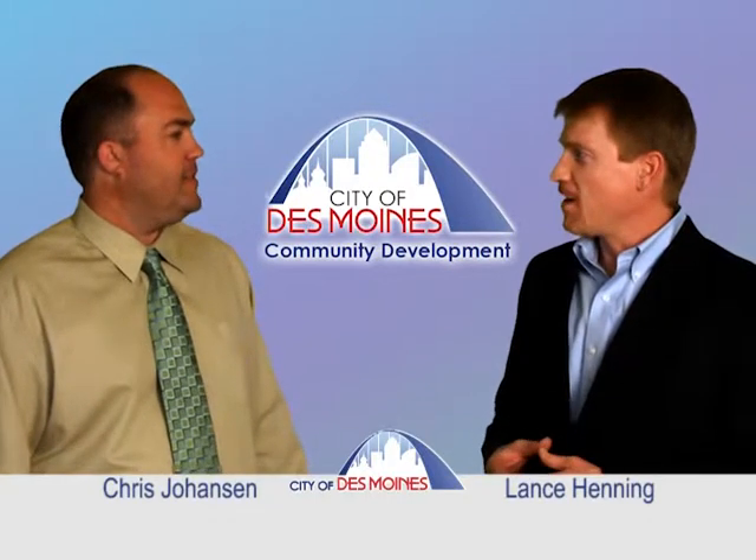Many people are familiar with Habitat's home build program. Can you talk about some of the other programs that Habitat for Humanity is doing in the neighborhoods to help with revitalization? On the home building side, we're working with homeowners earning less than 60% of the area median income. They do sweat equity with Habitat, we provide a no-interest mortgage, and volunteers from the community help build the houses. We also have our Rock the Block program, where we do critical repair and home repair on existing homeowners, trying to uplift the entire area.